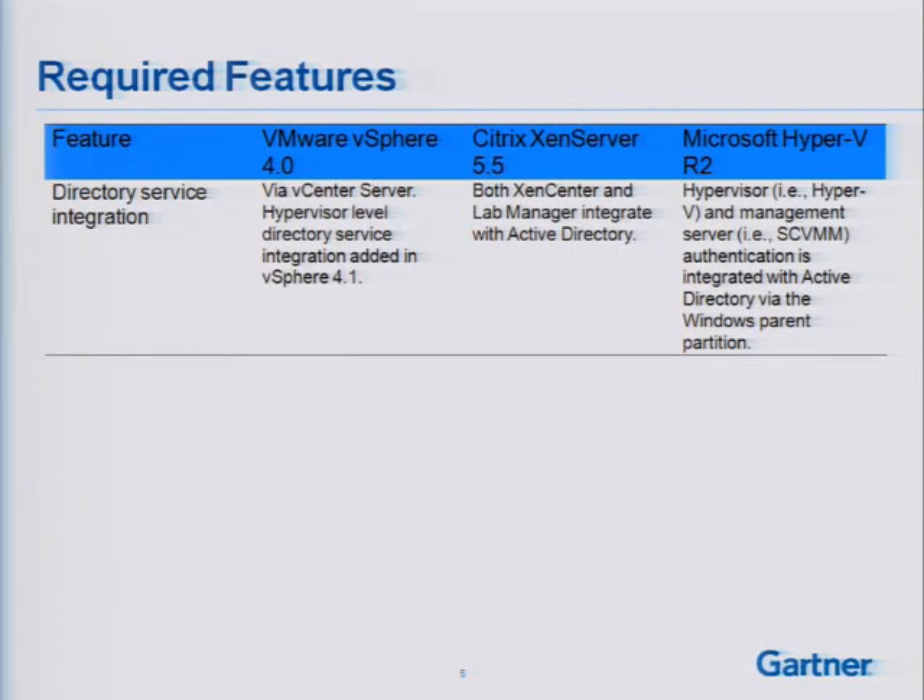I want to give you some details on how each of these platforms stack up. First, directory service integration — you might think today these are things you could just take for granted, but it doesn't always work out that way. Xen Server 5, for example, did not have Active Directory integration. It wasn't until the 5.5 release that directory service integration was in the core product. All three hypervisors do integrate with Active Directory today at a minimum, and many support LDAP as well.